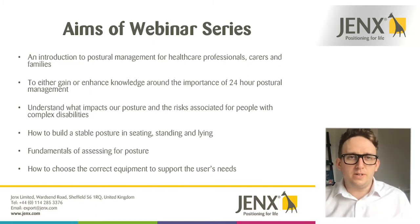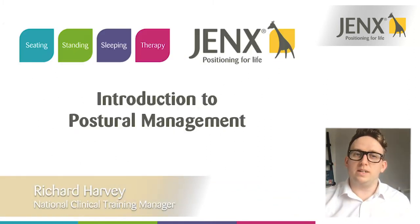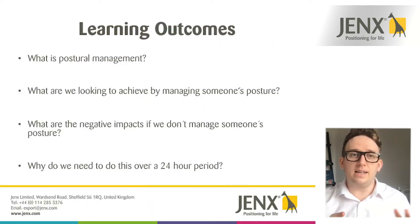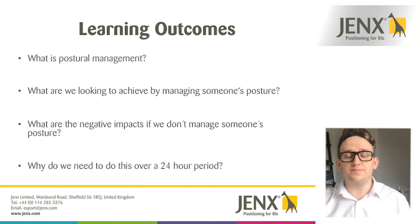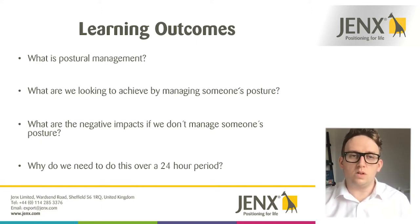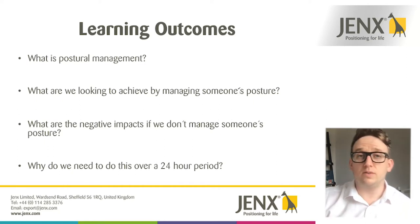Today's video is an introduction to postural management. We hope you'll gain an understanding of what postural management is, how to achieve a good position in sitting, standing and lying, what factors to consider, the negative consequences of not managing someone's posture, and why that management has to happen over a 24-hour period.